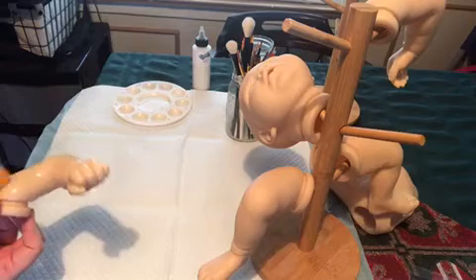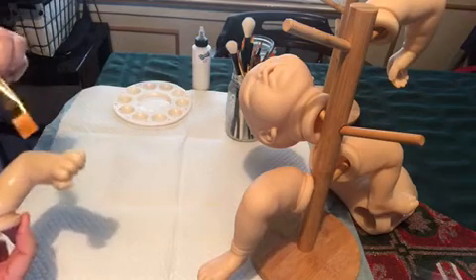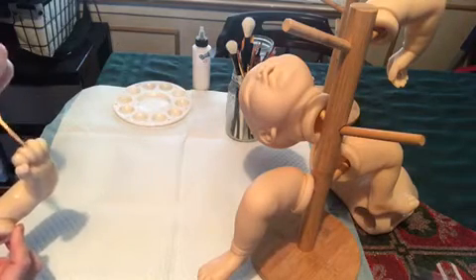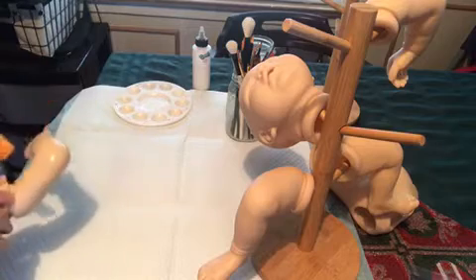Two of them are going to be for Christmas gifts — one of the awake babies, and I'm not sure which other one yet.